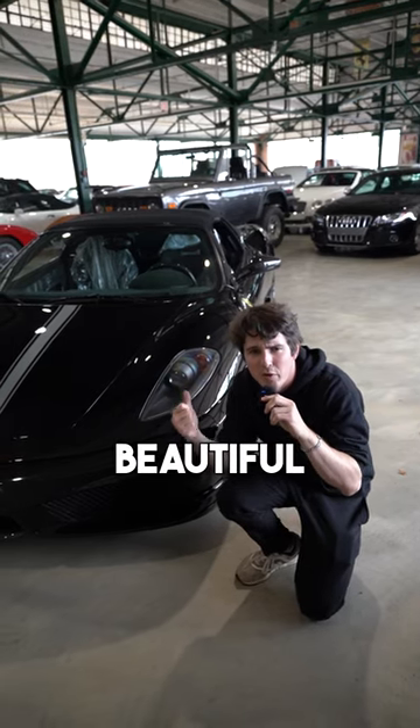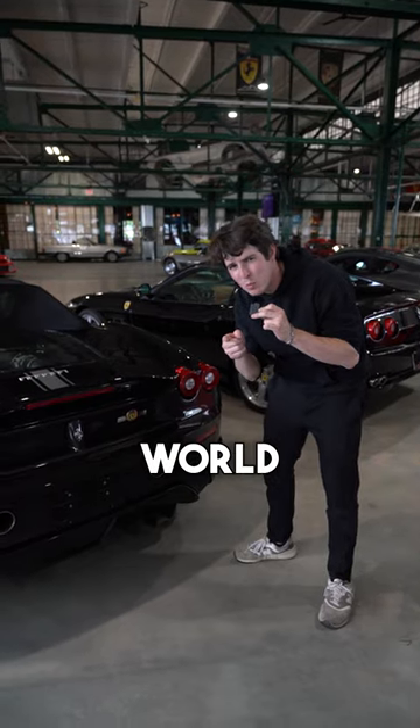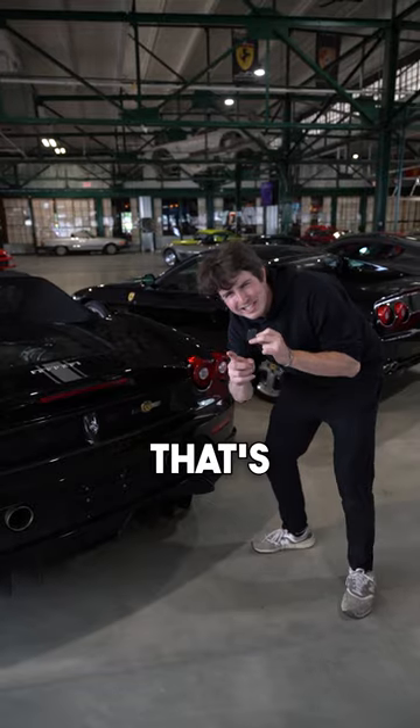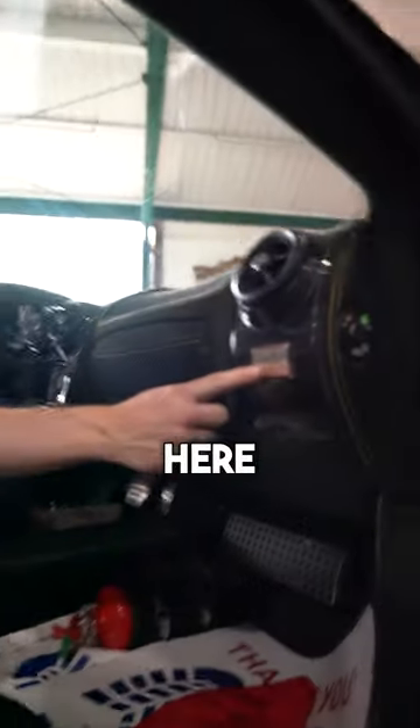Here are the weirdest features of this beautiful 430 16M. The 16 in 16M stands for how many world constructors titles their F1 team has won. And they want you to really know that with a badge like this — but that's not all. They also let you know here, also here, and in case your passenger forgets, there's one over here.